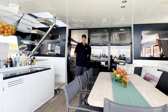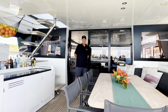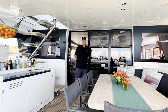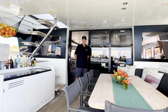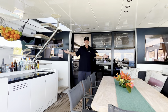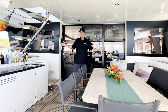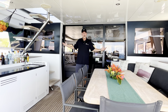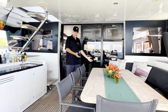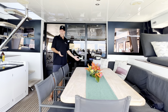Welcome aboard Mahasattva, our featured Lagoon 620. I'm going to give you a nice walkthrough here today. My name is Glenn Hurd, I'm with Virgin Islands Yacht Brokers, and we are very proud to have this vessel available for sale. We start right here in this beautiful cockpit - it's really the center of entertainment on this vessel. We have a beautiful cockpit table here which seats 8 very comfortably and can easily accommodate 10.